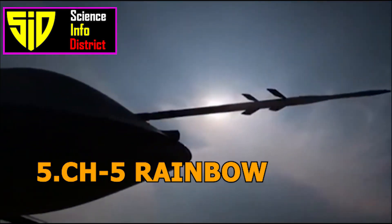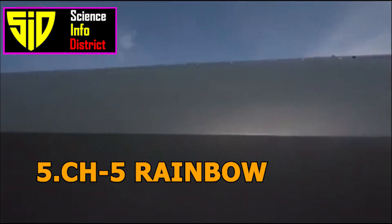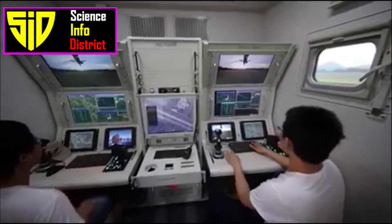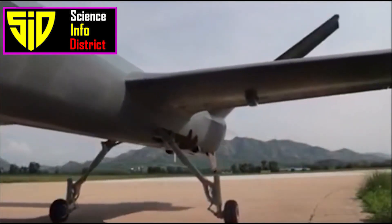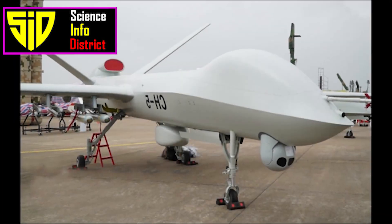Number 5: CH-5 Rainbow. The CH-5 Rainbow is a medium-altitude, long-endurance drone developed by the China Aerospace Science and Technology Corporation, CASC. It is primarily used for reconnaissance and ground attack missions and is capable of carrying a variety of payloads.